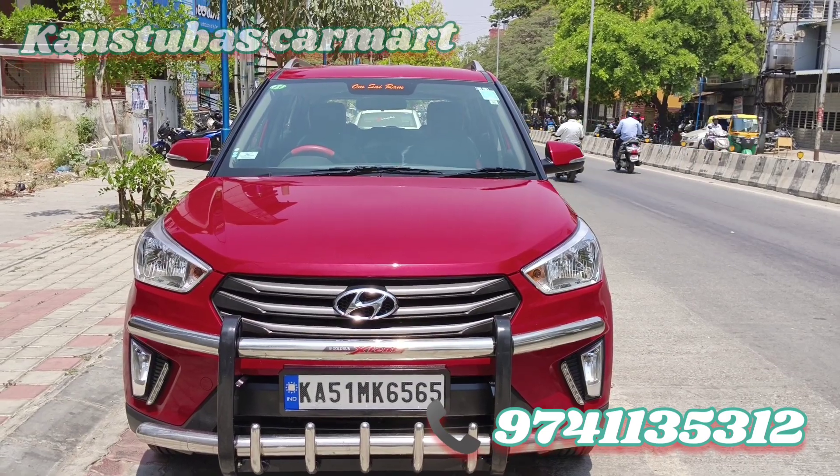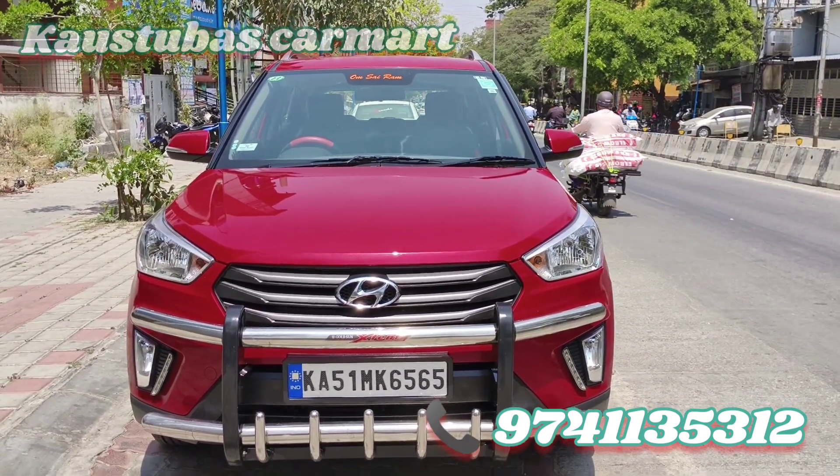Hi, hello, Namaskar. I'm Khaustuva. I'm on the Kraytai 2017 model. I've got full details here.